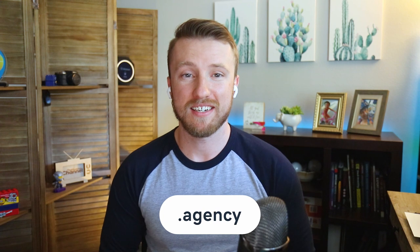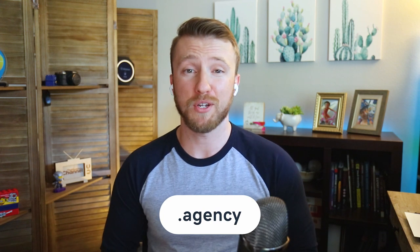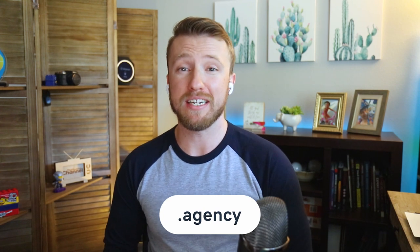And then we have .agency. If storyboards and comps are your thing, the .agency domain does a great job advertising the type of experience that you provide. For many potential clients, this is a must-have. The agency model is very client-centric compared with the quicker development cycle favored by many solopreneurs.